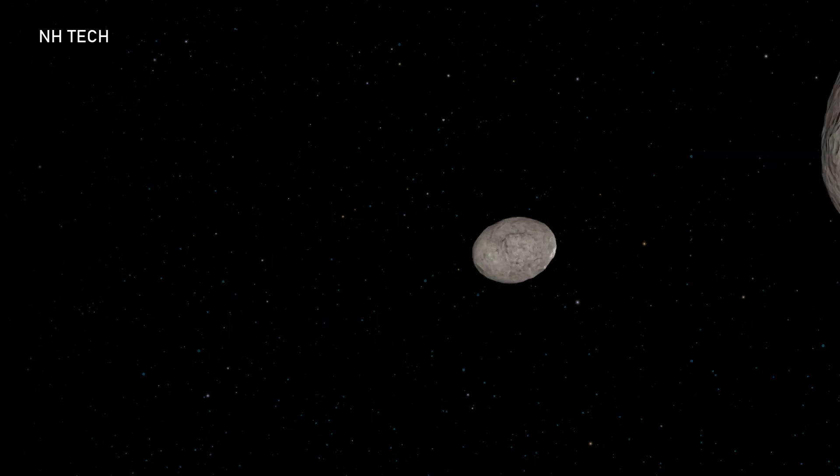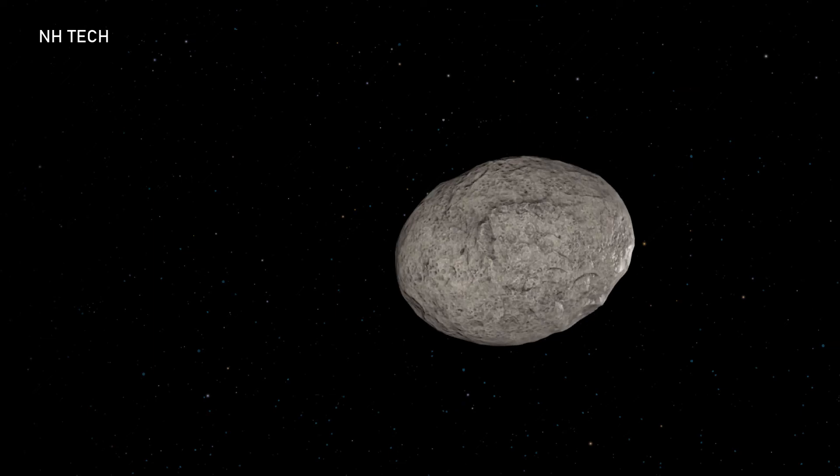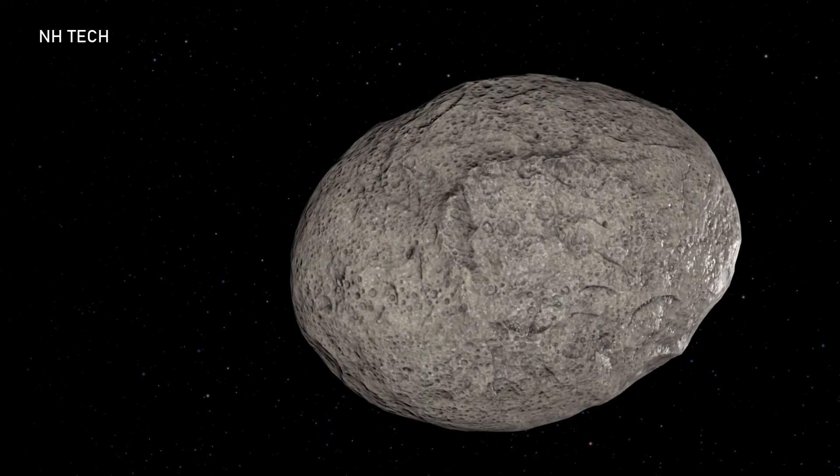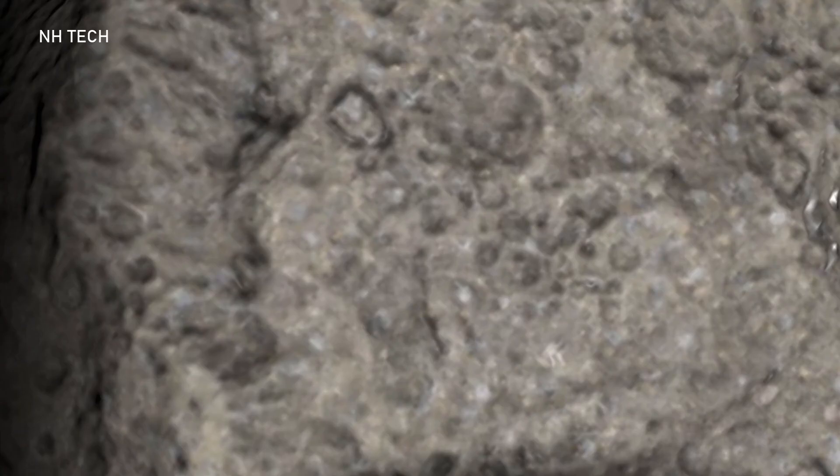For further investigation and to assess the impact of this mission, the European Space Agency is developing a follow-up mission named HERA — an asteroid orbiter around Didymos — that will be launched in 2024 and arrive in 2026.